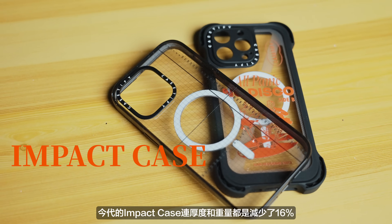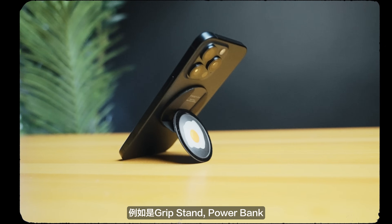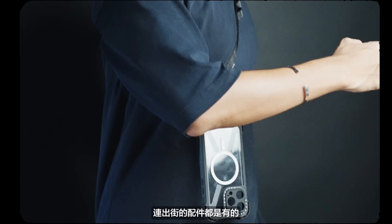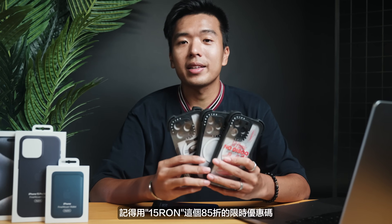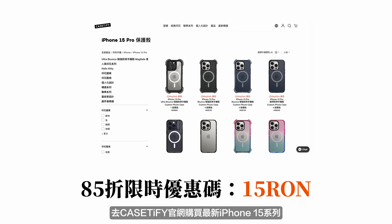除了這個CASETiFY史上最強的手機殼之外，今代的Impact Case連厚度和重量都減少了16%。到最後就有不同的電子配件推出了：Type-C的充電線、有升級版的MagSafe配件，例如Grip Stand、Power Bank，連出街的Accessories它都有賣，就例如這條遠足旅行必備的背帶。所以如果你是準備換新iPhone的朋友，記得用「15RON」這個85折的限時優惠碼去CASETiFY官網買最新iPhone 15系列甚至是其他型號的配件。